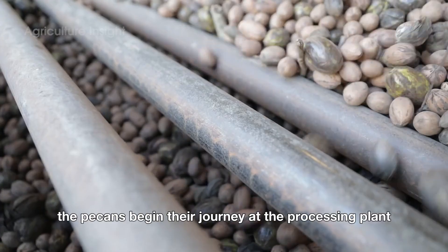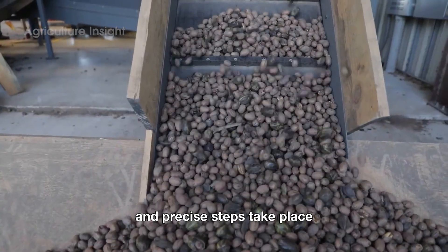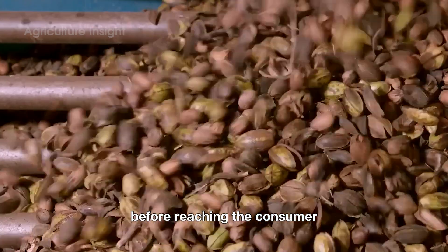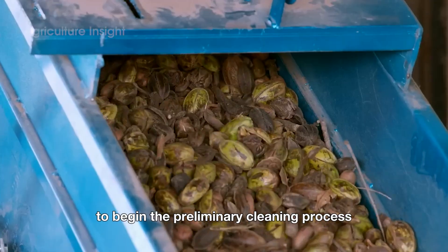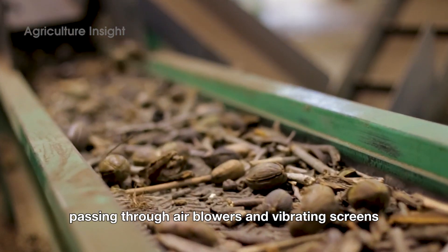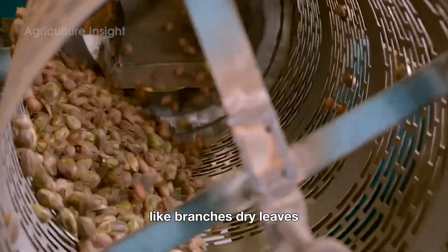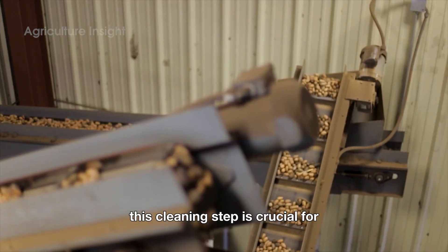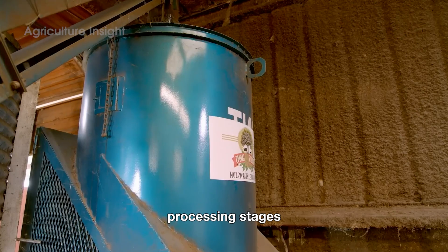After being harvested, the pecans begin their journey at the processing plant. This is where a series of careful and precise steps take place to ensure that each nut meets the highest quality standards before reaching the consumer. The pecans are poured into a receiving pit, where they are collected to begin the preliminary cleaning process. From here, the nuts are transferred to a conveyor belt, passing through air blowers and vibrating screens. These machines help remove larger impurities like branches, dry leaves and dirt that may have stuck to the nuts during harvesting. This cleaning step is crucial for eliminating unwanted materials before the nuts proceed to more detailed processing stages.